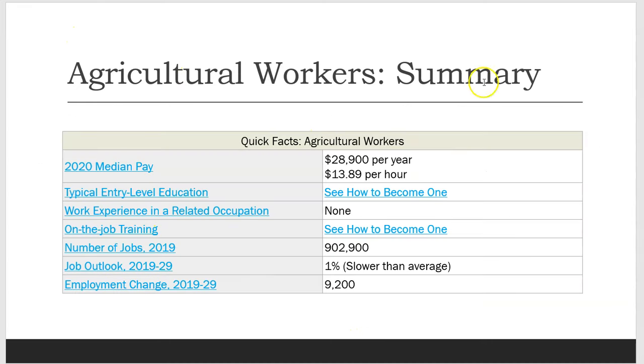Agricultural workers summary 2020 median pay: $28,900 per year or $13.89 per hour. Number of jobs in 2019: approximately 902,900. Job outlook 2019 to 2029: 1% growth, slower than average. Employment change 2019 to 2029: approximately 9,200 jobs.